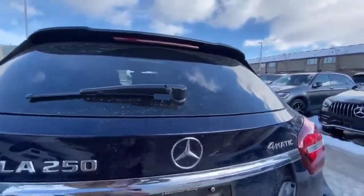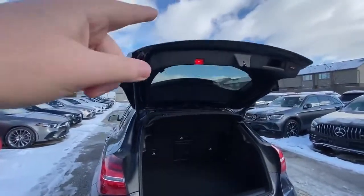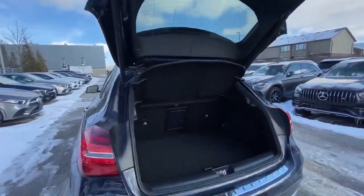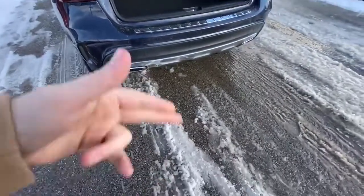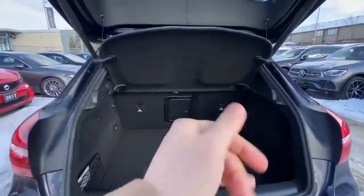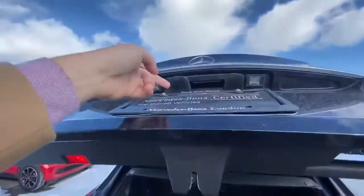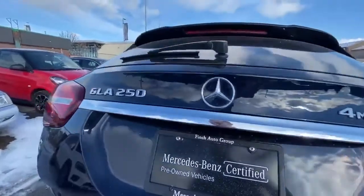This one does have the premium plus so we're going to get a nice power tailgate on there. Our backup camera is actually concealed, so the nice thing is it's not going to be getting snow and ice all that kind of stuff kicking up. We've got a 60-40 split in the rear, and the backup camera is nice and tucked away right in there.